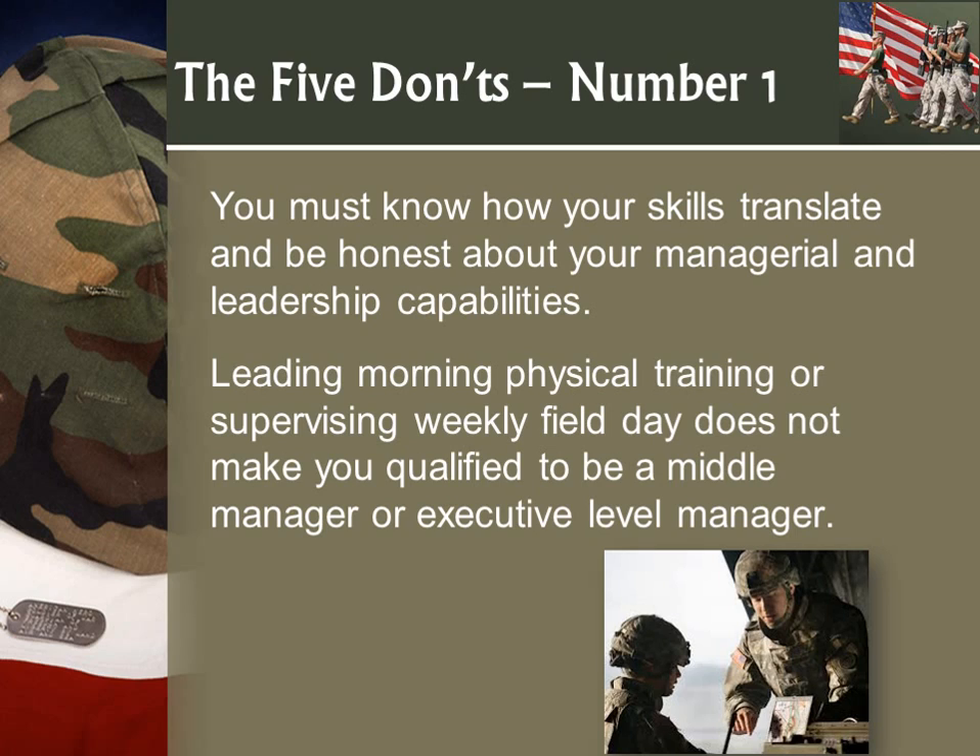It goes back to knowing how your skills translate. I often get people saying their expertise is leading people. Well, leading morning PT or supervising field day is not going to get you that executive-level management position. Be realistic about where you can expect to start in the civilian world.